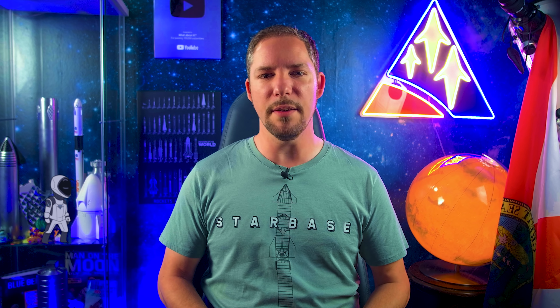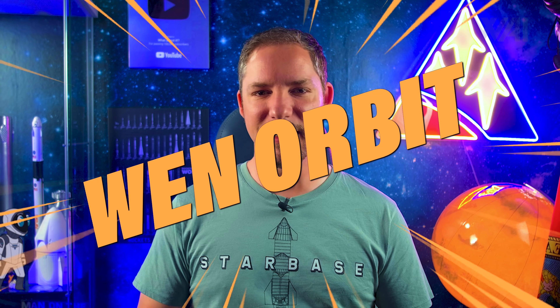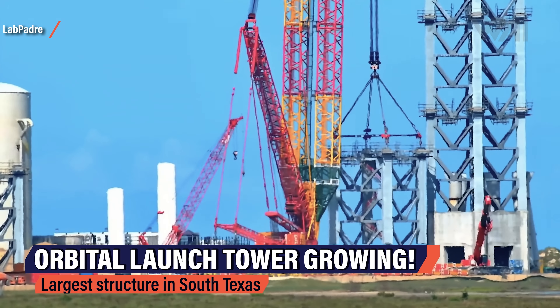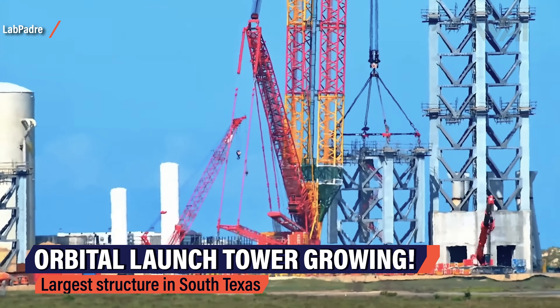Starship Updates. Let's talk orbital — SpaceX's main focus at the South Texas Starbase right now. How are things coming along? How long will we have to wait for that first orbital Starship flight? When orbit? Welcome to LabPadre's 24/7 live cam directly from the SpaceX Starship launch site.